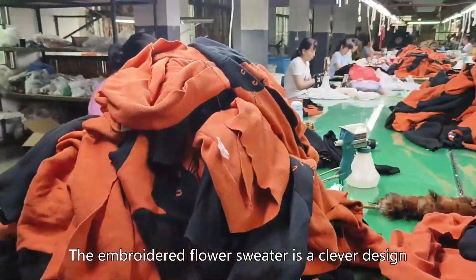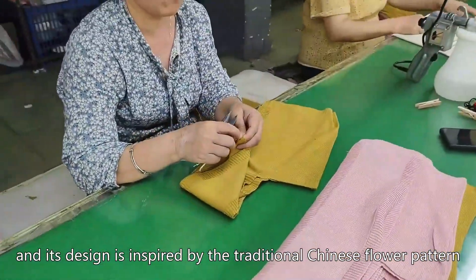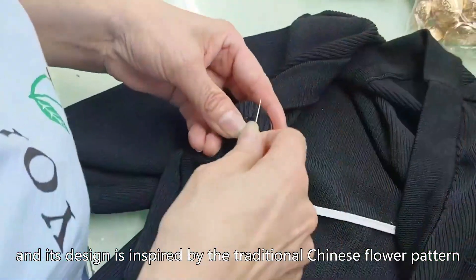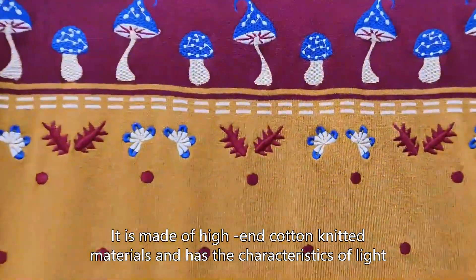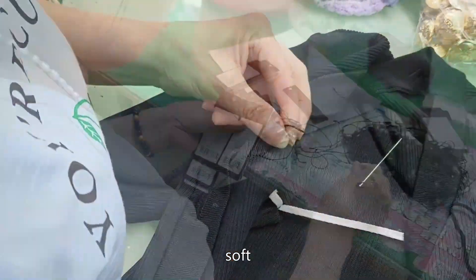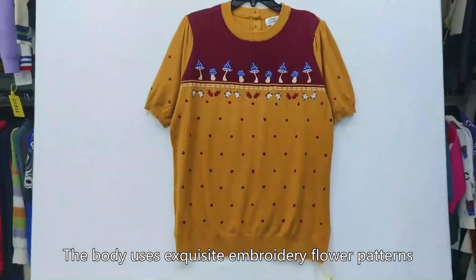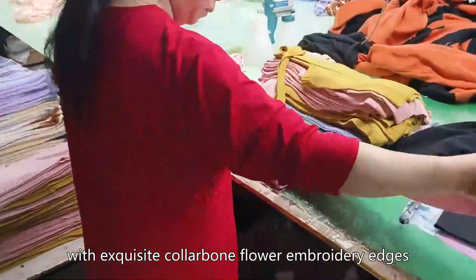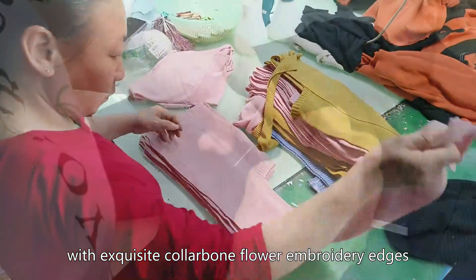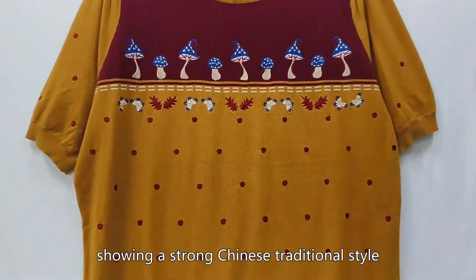The embroidered flower sweater is a clever design, inspired by traditional Chinese flower patterns. It is made of high-end cotton knitted materials and has the characteristics of light, soft, and warm. The body uses exquisite embroidery flower patterns with exquisite collarbone flower embroidery edges, showing a strong Chinese traditional style.